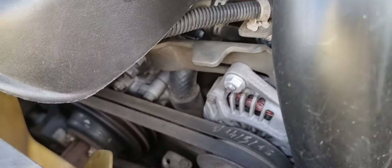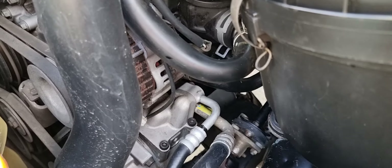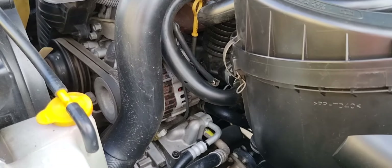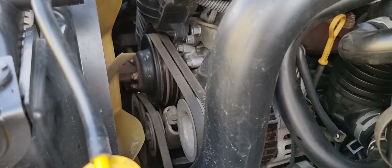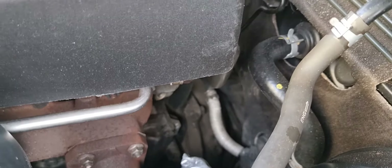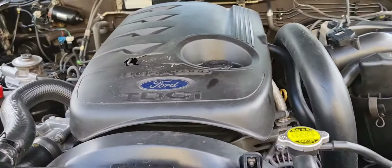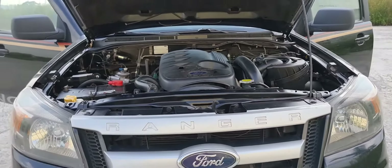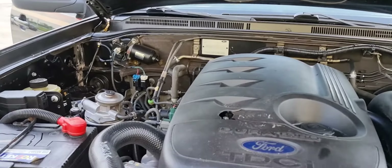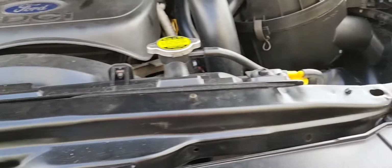Chiếc xe không có gì để chê. Mọi chi tiết còn cực kỳ mới và đẹp luôn. Em cam kết với anh em là xe, cả hình thức lẫn máy móc, đều đạt tiêu chuẩn hết. Chỉ còn đúng một cái quạt gió điều hòa hơi kêu cạch cạch, thì em sẽ cho đi xử lý ngay. Nếu anh em có nhu cầu xem xe thì nó đã rất là ok rồi.